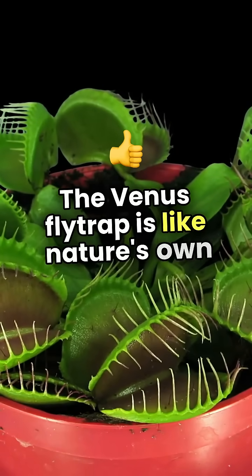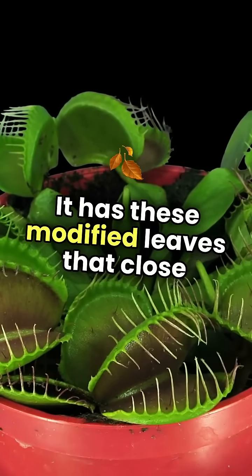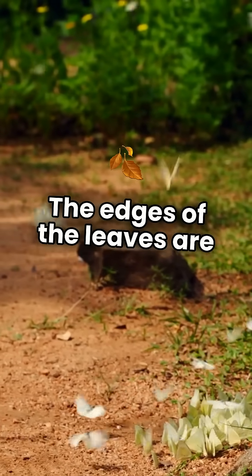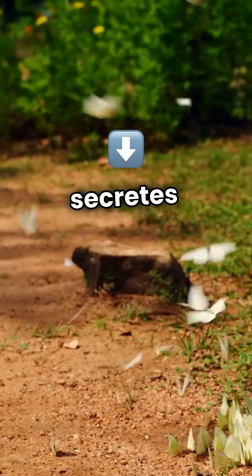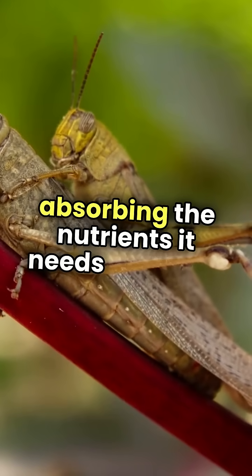The Venus flytrap is like nature's own snapping jaws. It has these modified leaves that close shut when unsuspecting insects land on them. The edges of the leaves are lined with tiny hairs that trigger the trap to snap closed. Once the insect is caught, the plant secretes digestive juices to break it down.